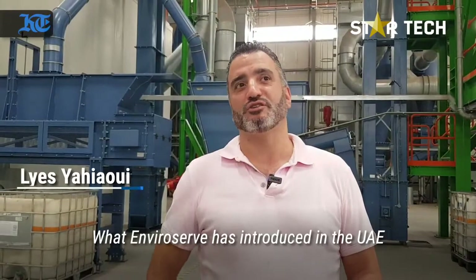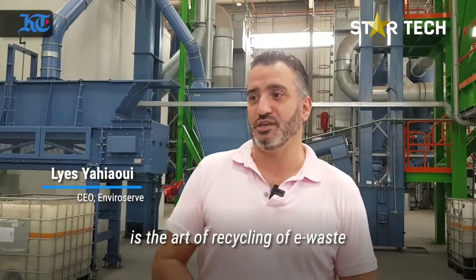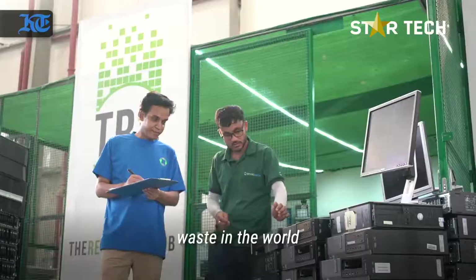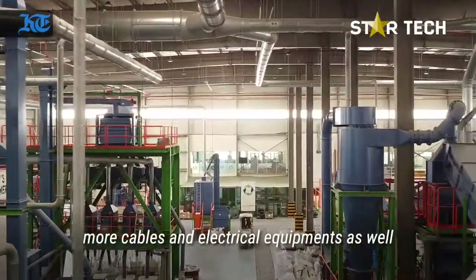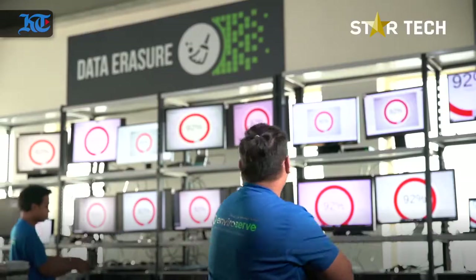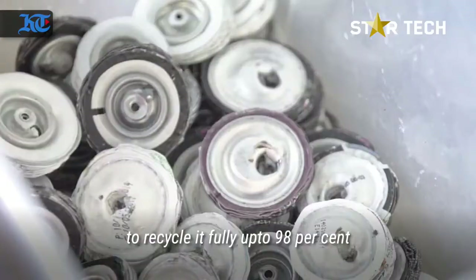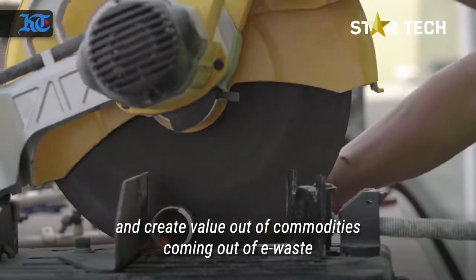What Enviroserve introduced in the UAE is the art of recycling of e-waste. E-waste is one of the most rapidly increasing waste streams in the world because everybody has more electronic devices, more cables, more electrical equipment. So we assess the needs of recycling of e-waste to recycle it fully — up to 98% — and create value out of commodities coming out of e-waste.